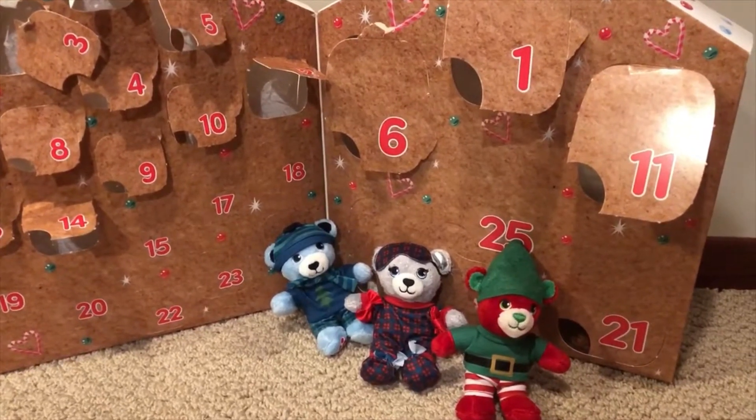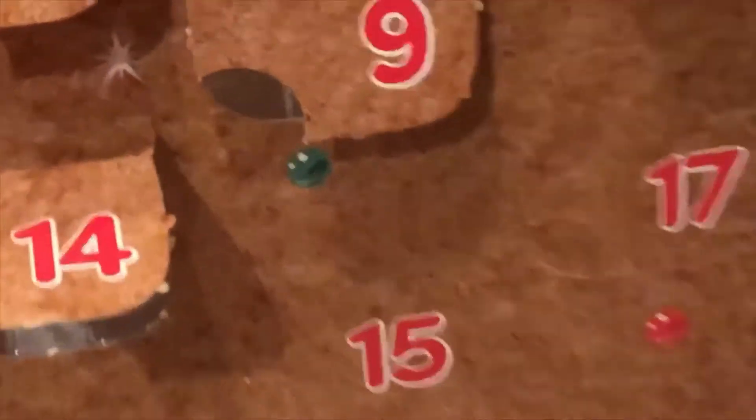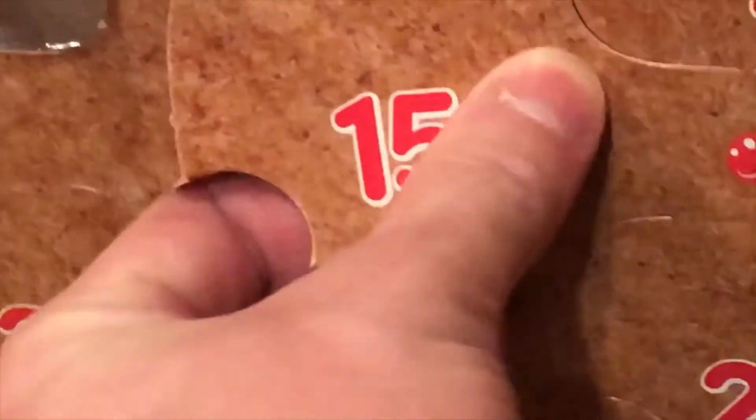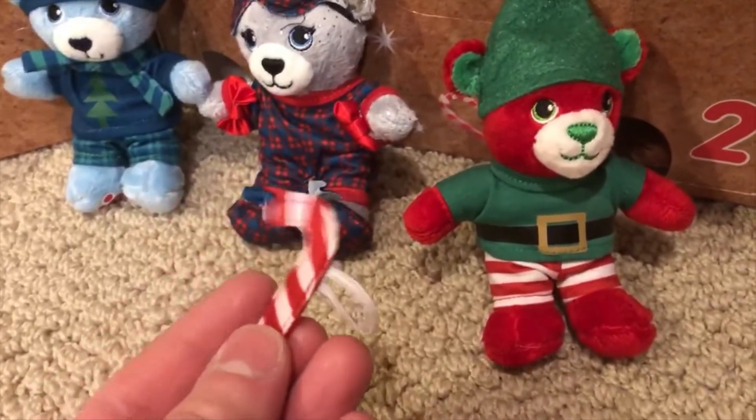Welcome back to the Build-A-Bear 2020 Advent Calendar — we are now on day number 15. Let's see what lies within... looks like... ooh... a candy cane. Very nice little candy cane.